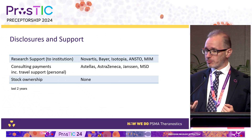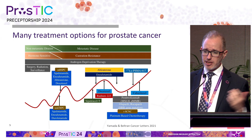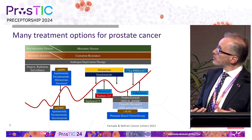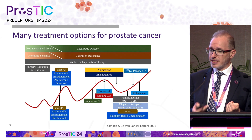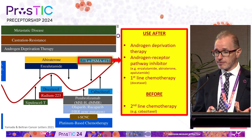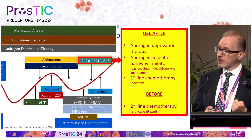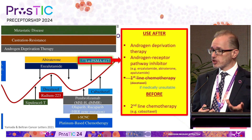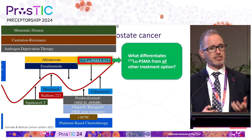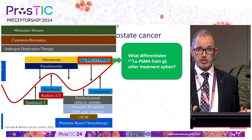This talk is going to be about how we do it at Peter Mac, with some personal views as well. There are many treatments for prostate cancer — a recent review article includes all of them including Pluvicto. The guidelines state that lutetium PSMA-617 should be used post-docetaxel and post-androgen receptor pathway inhibitor, perhaps before cabazitaxel. It's reasonable to use prior to docetaxel in patients medically unsuitable for chemotherapy. What differentiates lutetium PSMA from all other options is our ability to image and select patients with imaging — we can't do that for chemotherapy or androgen receptor targeted treatments.